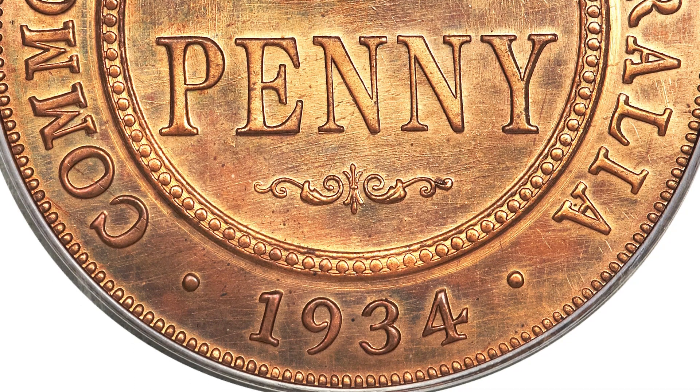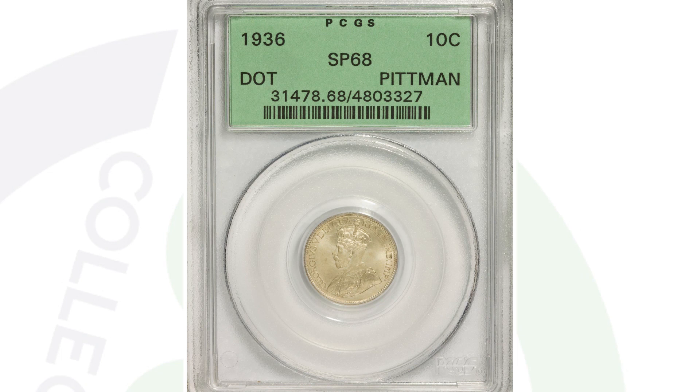These coins — all five or six of them together — sold for over $275,000. Oh my goodness, over a quarter of a million dollars!